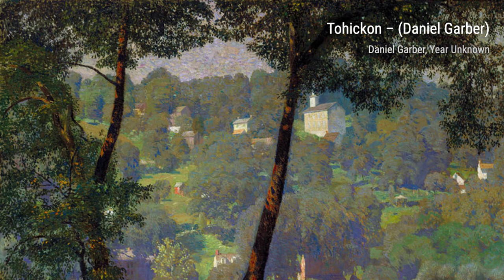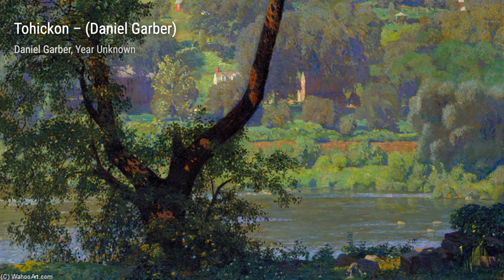Small Delaware Water Gap is a breathtaking painting that showcases the grandeur of nature. The towering cliffs and the rushing water create a sense of awe and wonder.